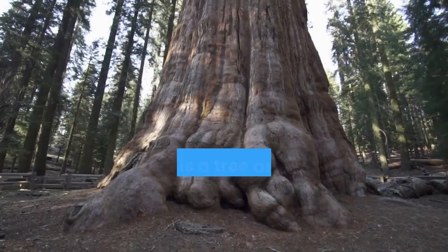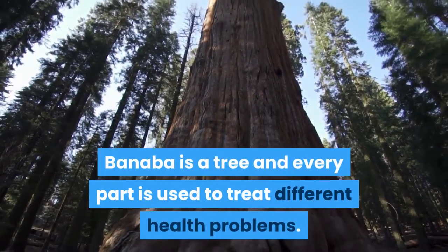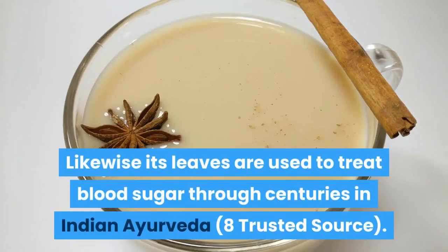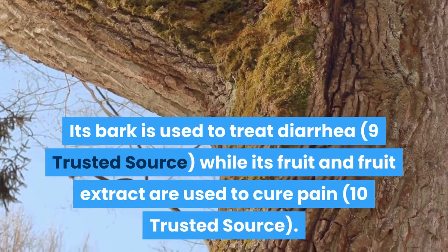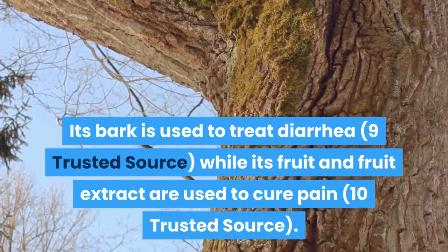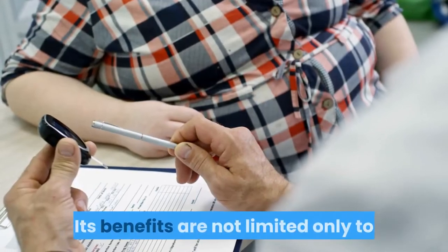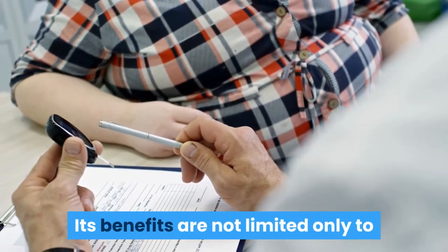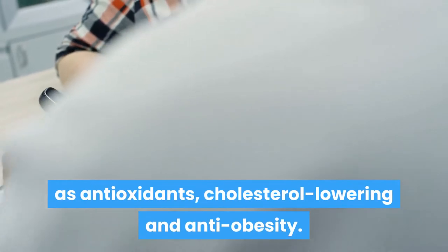3. Banaba leaf. Banaba is a tree and every part is used to treat different health problems. Likewise its leaves are used to treat blood sugar through centuries in Indian Ayurveda. Its bark is used to treat diarrhea, while its fruit and fruit extract are used to cure pain. Its benefits are not limited only to curing diabetes, as Banaba leaves offer many health benefits such as antioxidants, cholesterol-lowering and anti-obesity properties.